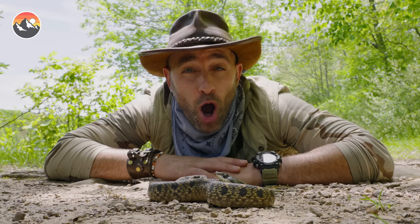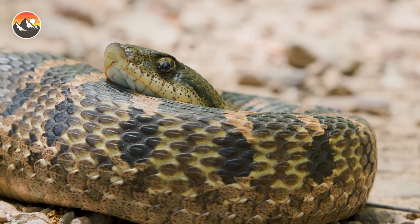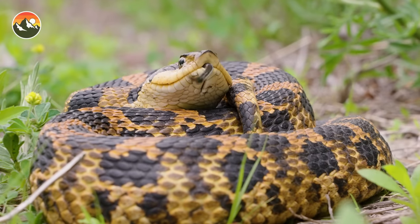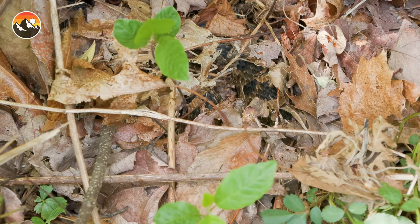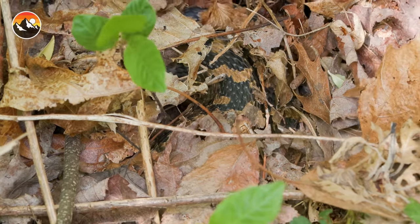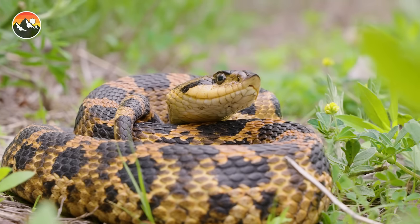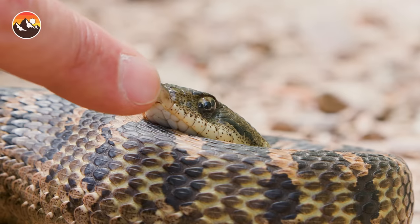When it comes to the name hog-nosed snake, you can easily look at the front of this animal's face and see that upward-turned scale. Almost looks like the snout of a pig. This reptile uses that snout to dig through sandy soil or to bury down in the leaf litter that covers the forest floor. That also gives it quite the advantage if it needs to move down and through burrows. Honestly, I think it makes the snake look pretty cute. Boop.